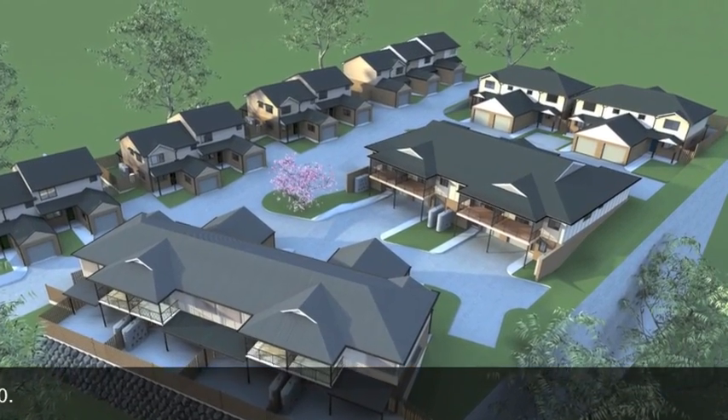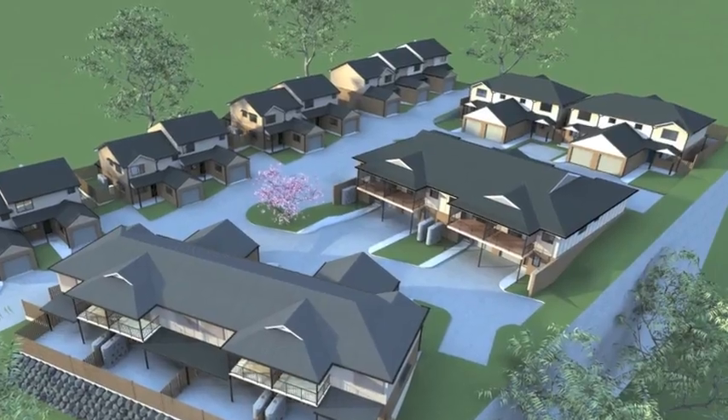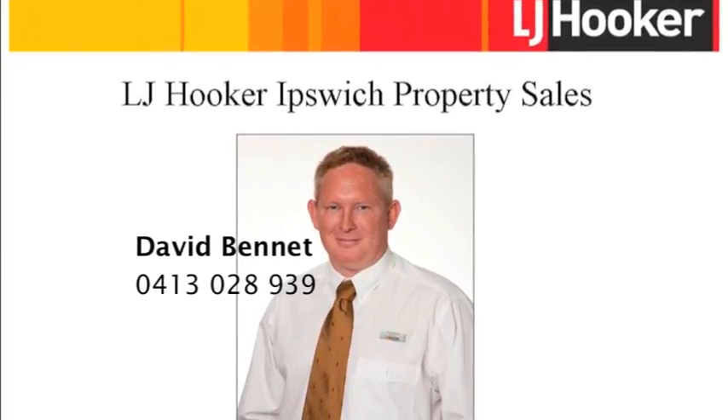All townhouses have a single lock-up garage with remote control door and an additional 13 carparks in the complex. For more details on Sadler's Villas, call David Bennett today.